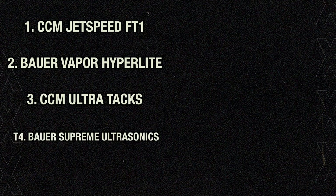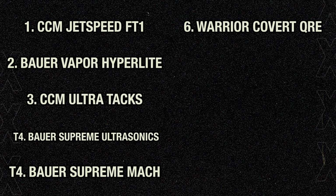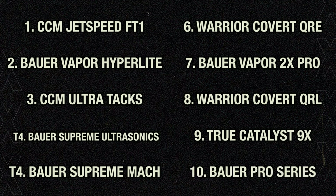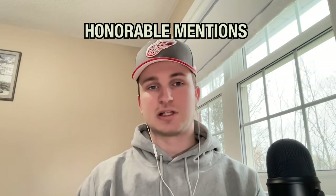So there's the top 10. To recap in order: the CCM JetSpeed FT1, the Bauer Vapor Hyperlite, the CCM Ultra Tacks, the Bauer Supreme Ultrasonic, the Bauer Supreme Mach, the Warrior Covert QRE, the Bauer Vapor 2X Pros, the Warrior Covert QRL, the True Catalyst 9X, and finally the Bauer Pro Series. I mentioned there'd be some honorable mentions, so I have three different gloves here that I want to show off.